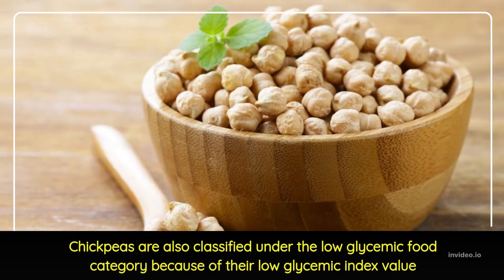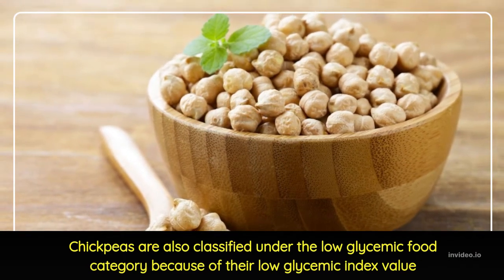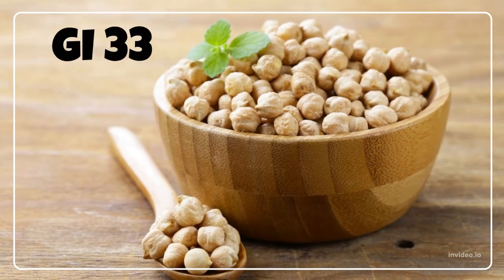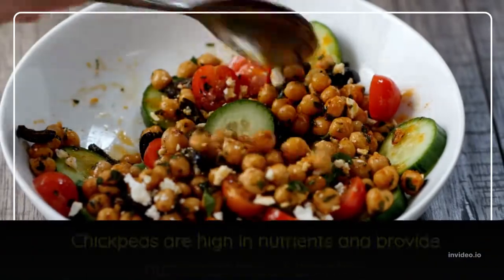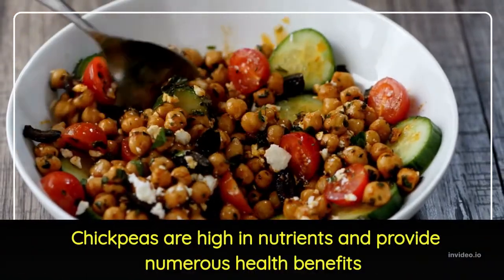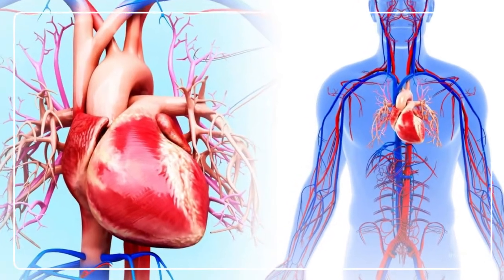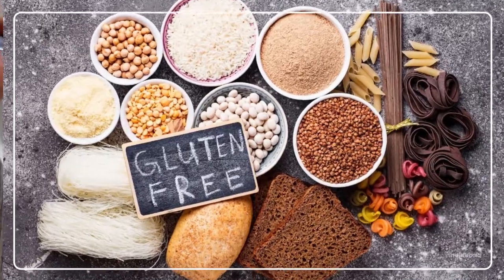Chickpeas are classified under the low glycemic food category because of their low glycemic index value of approximately 33, and they also have a low glycemic load of approximately 7. Chickpeas are high in nutrients and provide numerous health benefits, including preventing constipation, promoting cardiovascular health, assisting in blood sugar control, and serving as a great gluten-free substitute.